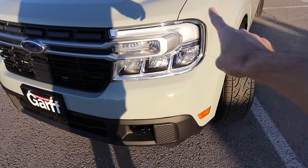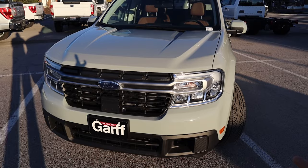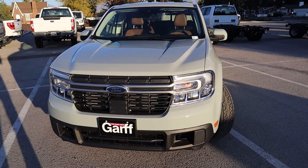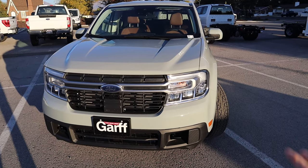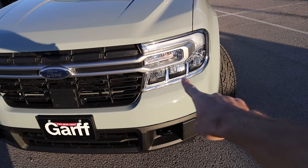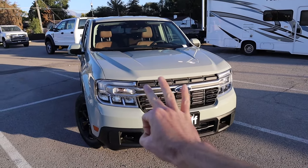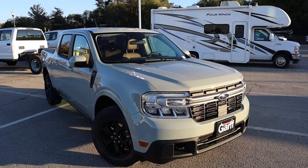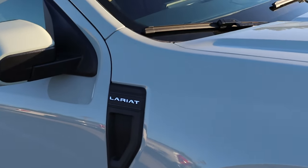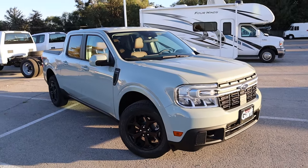On the front end, every single Ford Maverick comes with some bare minimums, which is part of why it's so appealing at a relatively low price. You do have LED front headlights as standard, regardless of what trim level you get. Speaking of which, there are three trim levels of the Maverick: the XL, the XLT, and the top-of-the-line Lariat, which this one in particular is. So all of the features you're seeing here represent the top-of-the-line version.